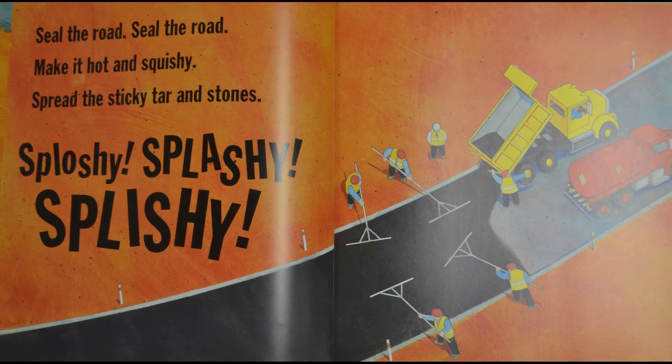Seal the road, seal the road — make it hot and squishy, spread the sticky tar and stones. Splashy! Splashy! Splishy!